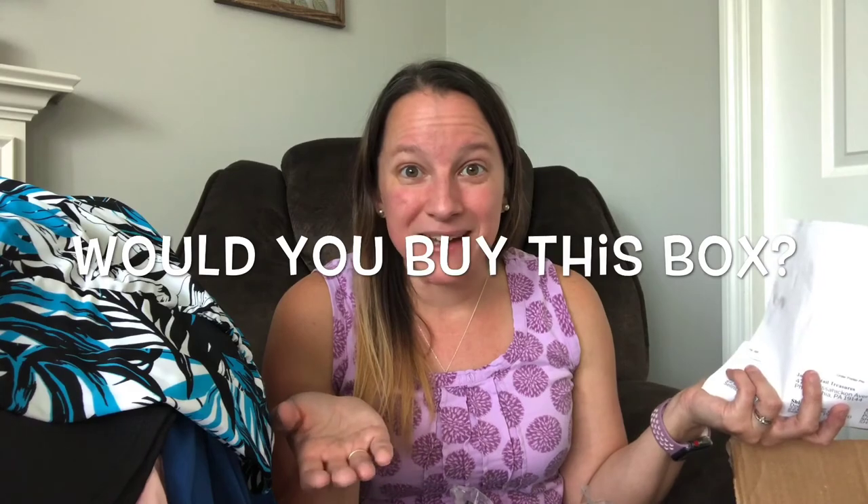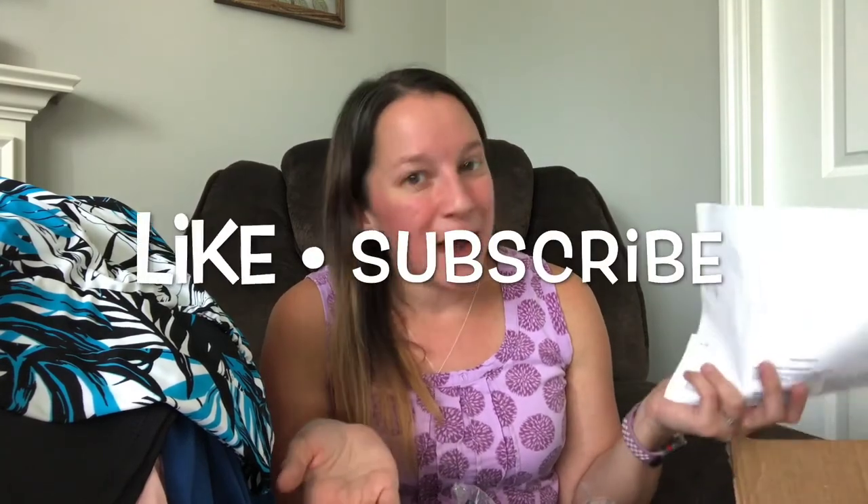So that's what I got for you guys today — what do you think? Would you buy a box like this? Make sure you check out that discount code in the description, and if you have any questions, please let me know. Make sure you like the video, subscribe to the channel, and click the bell so you know when the next videos are coming out. Happy selling!